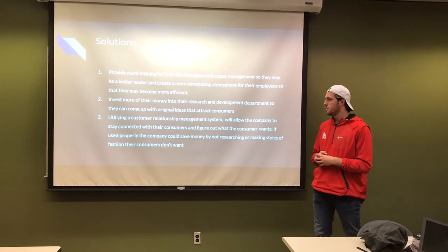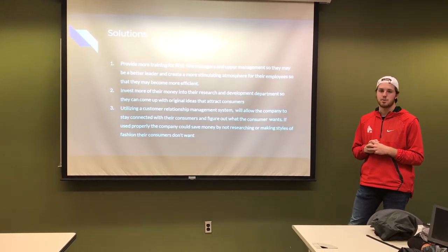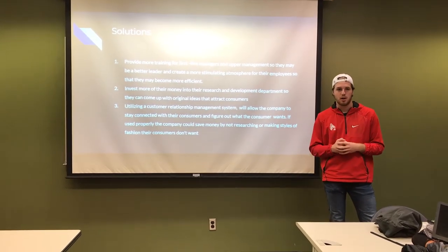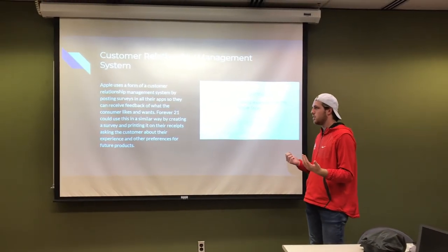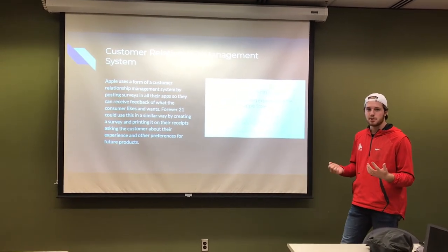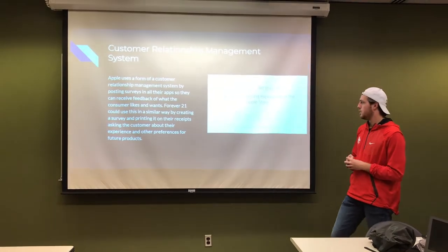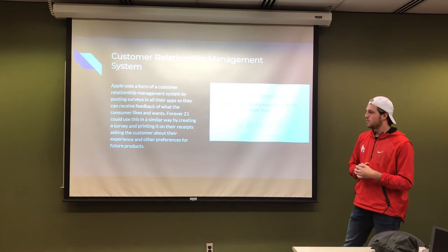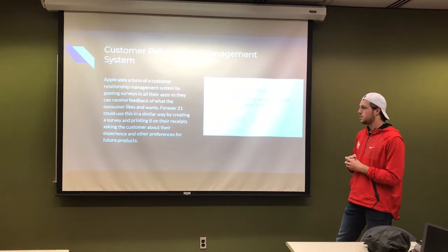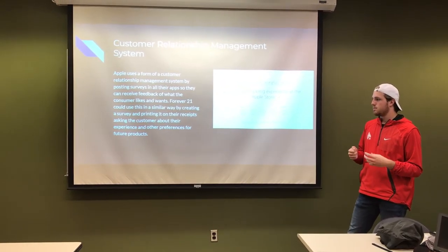For the third solution, they can utilize a customer relationship management (CRM) system to allow the company to stay connected with consumers and figure out what the consumer wants. If used properly, the company would save money by not making styles of fashion that consumers don't want. For example, Apple has been using a CRM system for over a decade — they'll open surveys in apps, and even after you leave the store, they'll ask how the attendant did. Forever 21 could use something similar by creating a survey printed on their receipts, where customers follow a survey link to share their experience and preferences for future products.